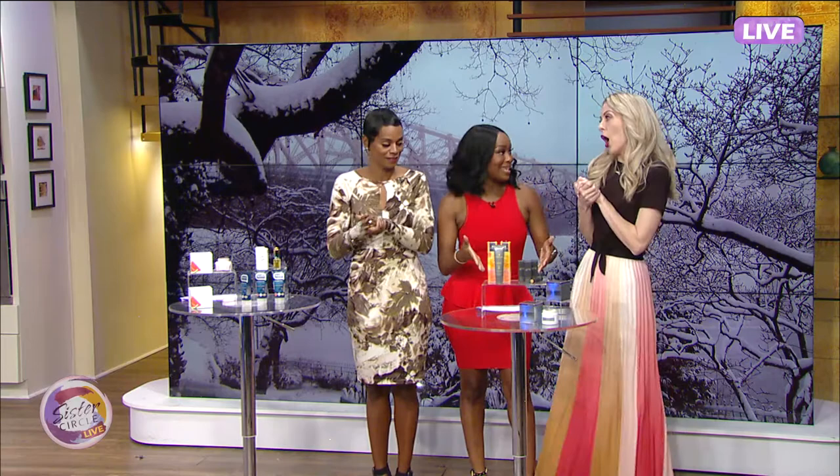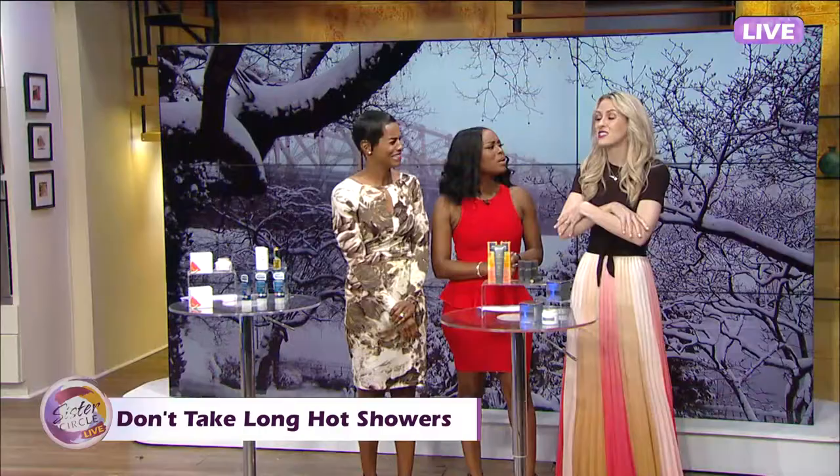Welcome back to Sister Circle Live. We are here with beauty expert Emily Foley, and she's going to give us tips on how to keep our skin healthy during wintertime. Tip number three is don't take long hot showers. As comforting as they are, they suck the moisture right out of your skin. You need to dial the heat back a little and make it shorter — get in, get out. It really dries you out when you have that hot water on you for a long time.